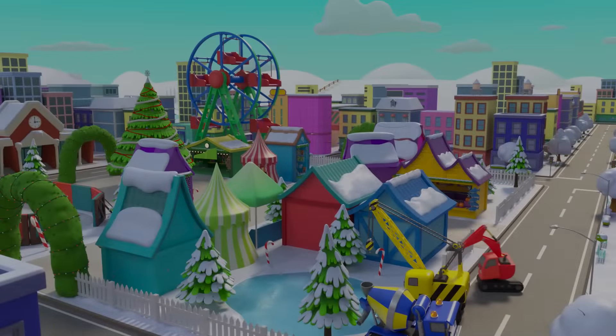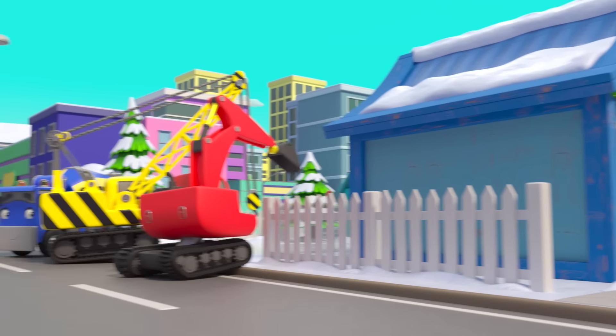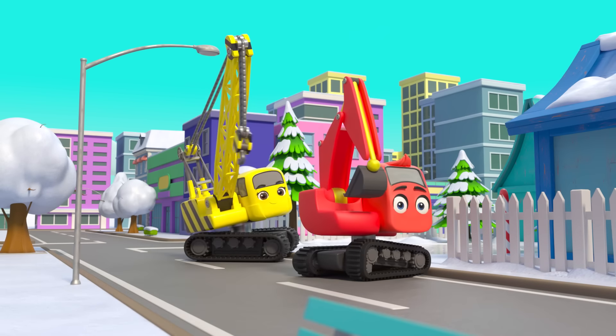What an adventure! It's almost Christmas, and the construction crew are building the Christmas market. There is so much to do — everyone is really busy. What's that, Mr Rubble? Is that a brand new entrance built out of coloured blocks for the market? Amazing!